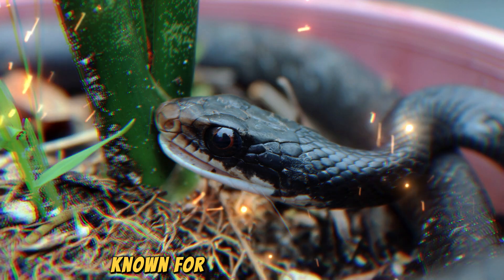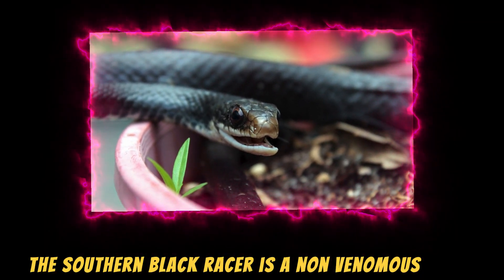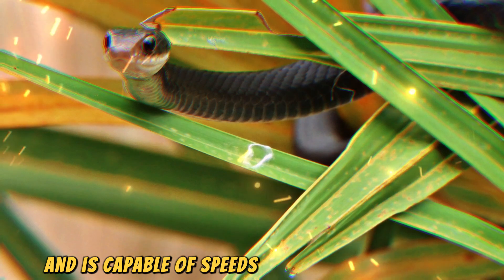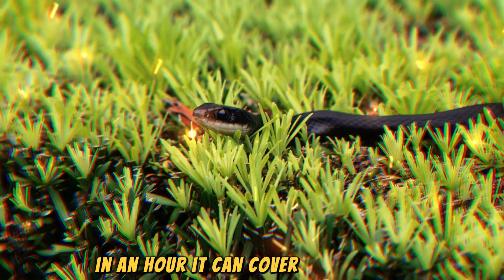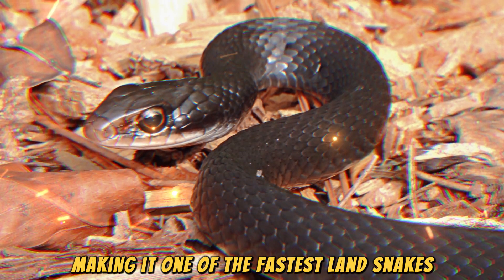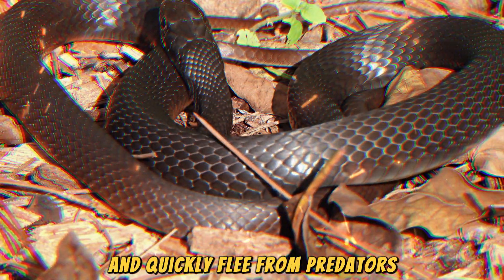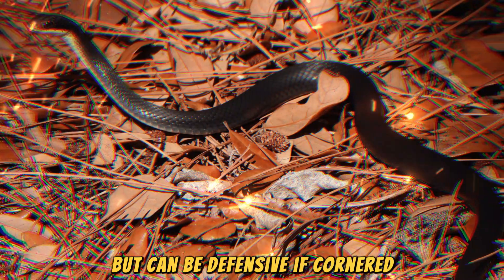Sixthly, known for its remarkable speed, the Southern Black Racer is a non-venomous snake found throughout the southeastern U.S. It can grow up to 1.5 meters and is capable of speeds of up to 16 kilometers per hour. In an hour, it can cover about 16 kilometers, making it one of the fastest land snakes. The Southern Black Racer uses its speed to hunt small animals and quickly flee from predators. It poses no venomous threat to humans, but can be defensive if cornered.